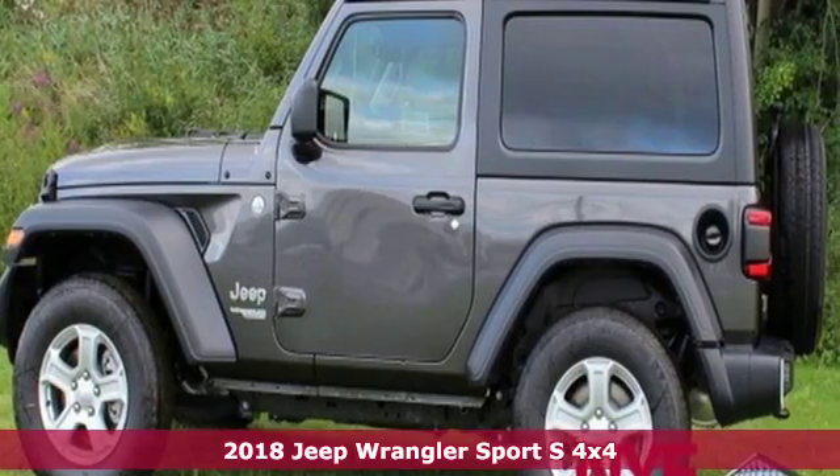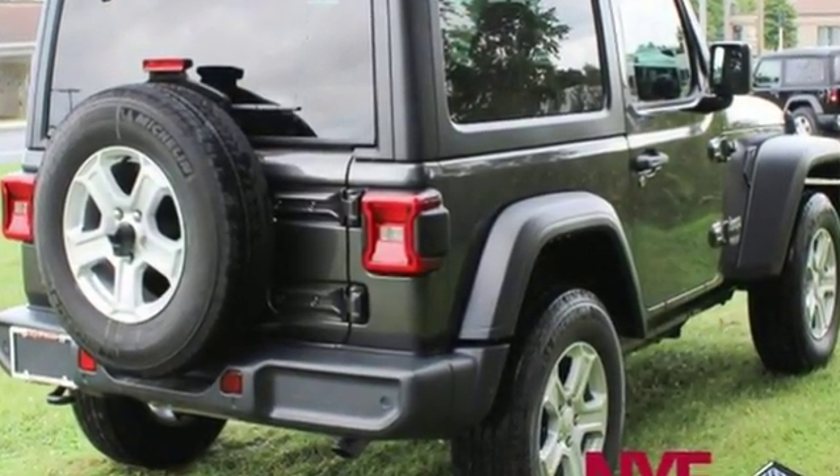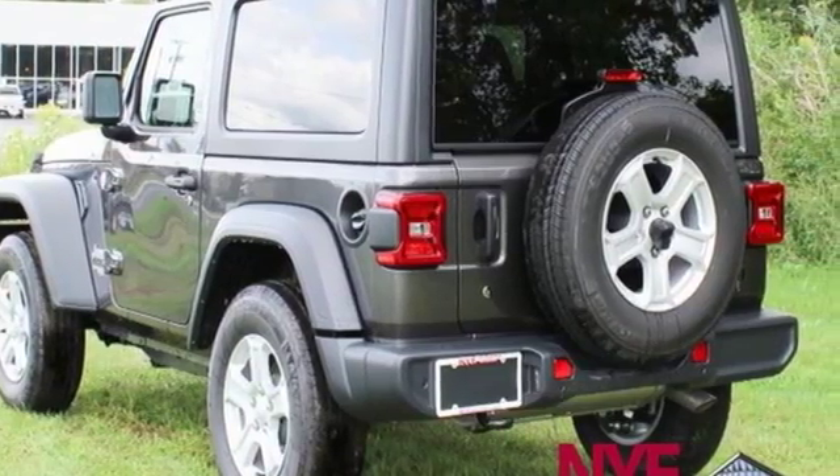It comes with all the amenities you need: manual transmission, leather steering wheel, Bluetooth wireless audio streaming, and manual telescoping steering column.